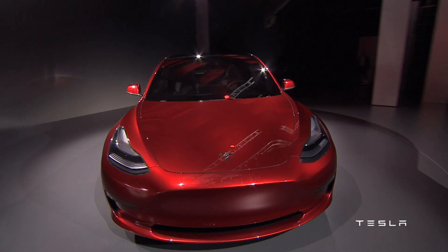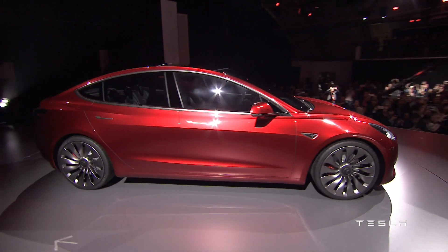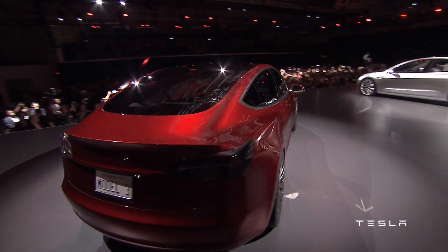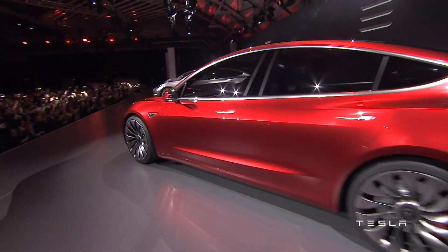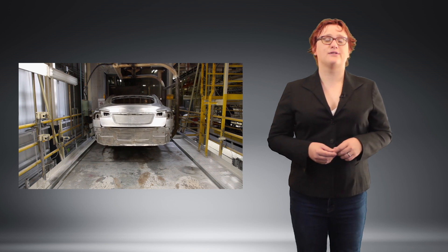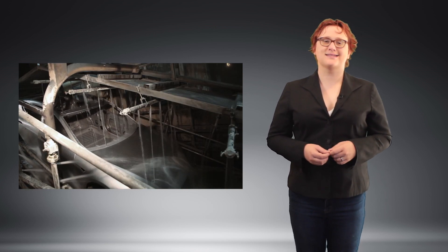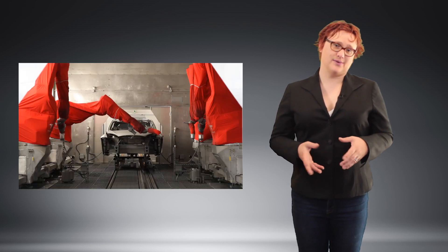With the Model 3 about to drop the entry-level price point for a Tesla down to $35,000, and the entry-level Model S 75 not being that popular, Tesla has announced it will cease production of the Model S 75 by the end of this year. This makes the most affordable Model S you can buy from that point on the $74,500 dual-motor all-wheel drive Tesla Model S 75D, assuming Tesla doesn't do anything else to its lineup.